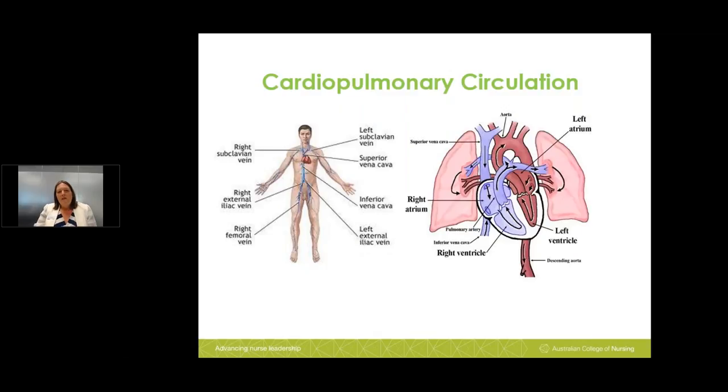Once blood leaves the lower limbs it travels into the right iliac veins and then up into the inferior vena cava. From the inferior vena cava it goes into the cardiac circulation via the right atrium and right ventricle. From the right ventricle the blood passes through the pulmonary artery into the lungs. The pulmonary artery is the only blood vessel in the body that carries deoxygenated blood.